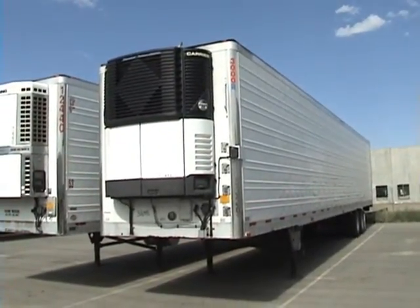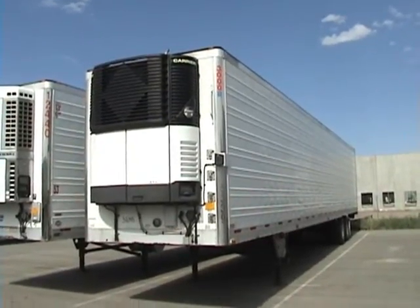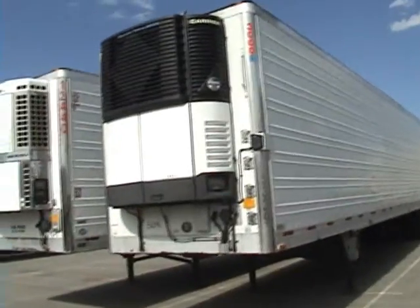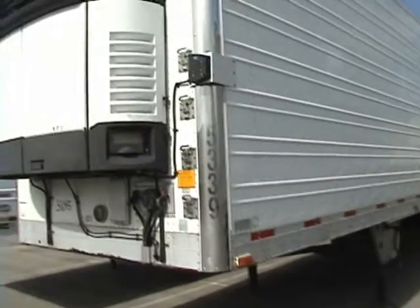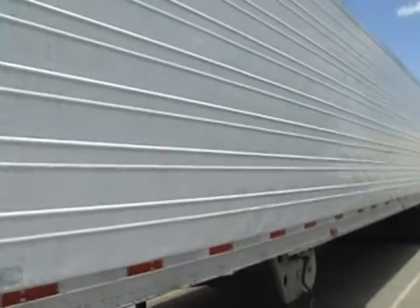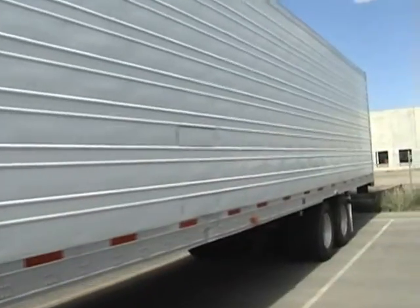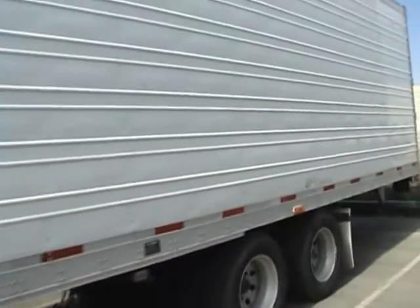This is Utility Trailer Sales of Utah Trailer Stock Number 38045. This is a 2004 Utility Reefer. It's got a Carrier Ultra XTC Stealth unit on it. Stainless steel front corners, corrugated skins, 50 gallon fuel tank. It's got all aluminum wheels on 22.5.